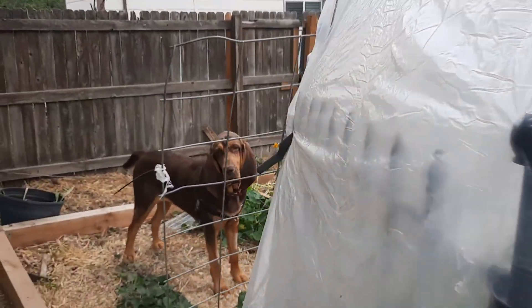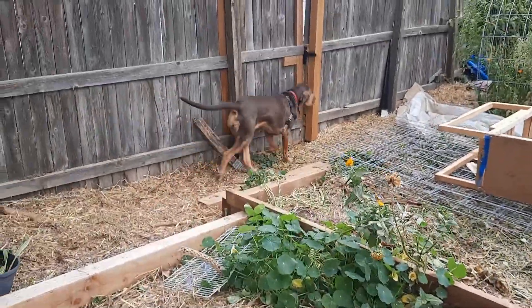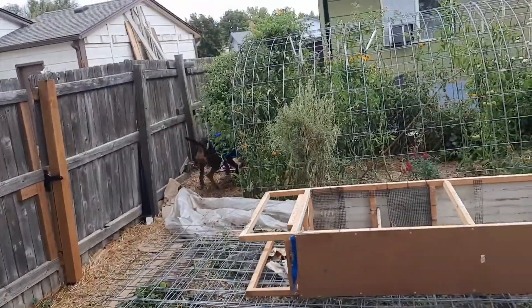Hey, what do you have in your mouth? Drop it. What's in your mouth? She's such a brat.